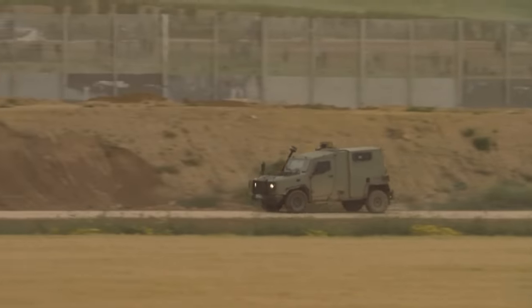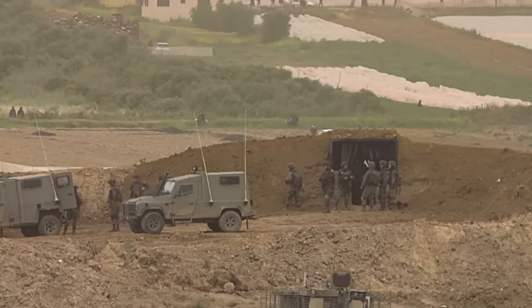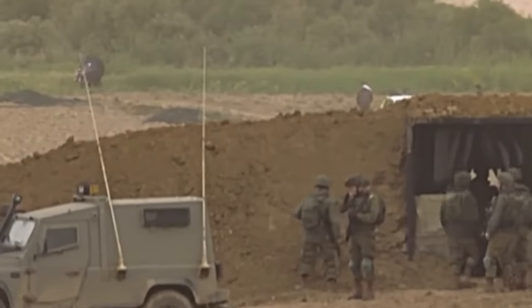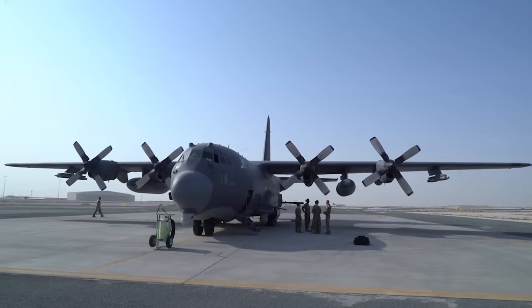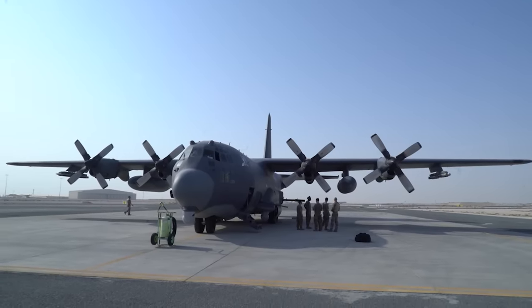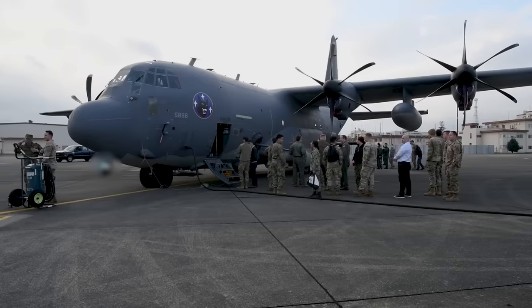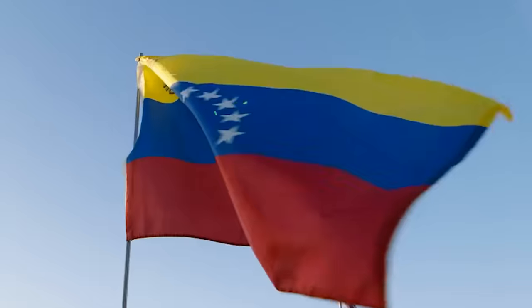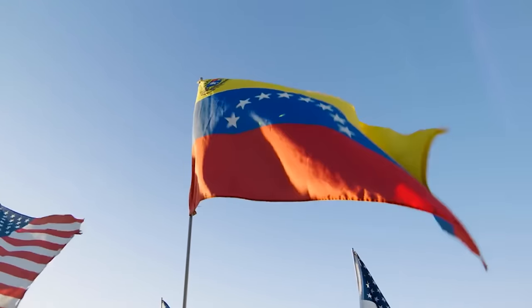Throughout the following months, the situation has remained precarious, as videos have shown Venezuela continuing its buildup of military presence and construction of infrastructure near the border, while Guyana and its allies keep a watchful eye. Whatever may happen going forward, by releasing the footage of the AC-130J Ghost Rider gunship conducting live fire training in the Caribbean, the United States has sent a clear message to Venezuela that its aerial capabilities are not to be messed with.